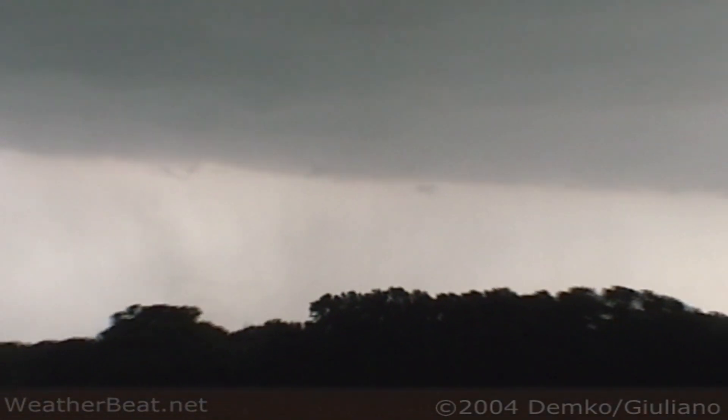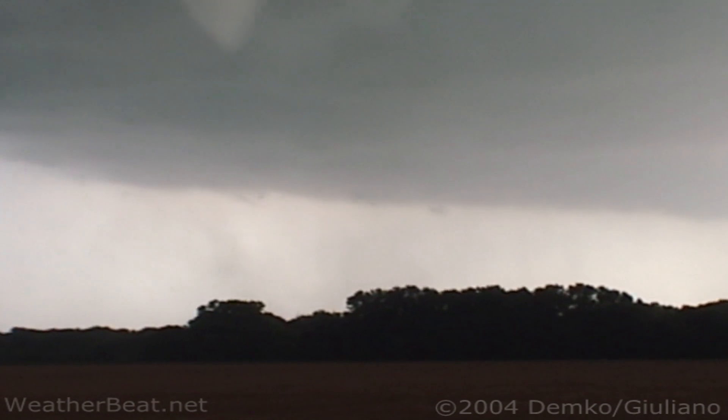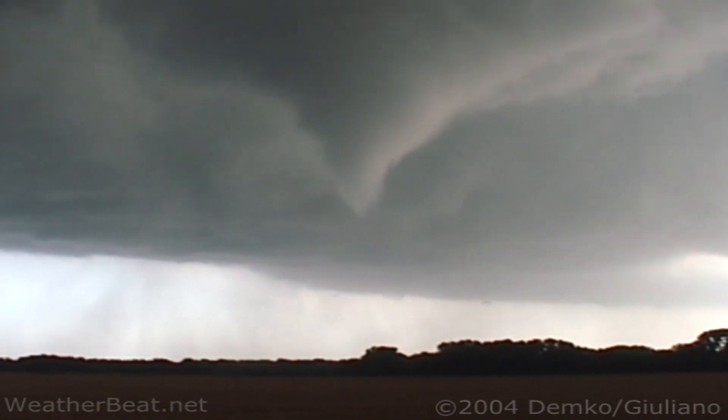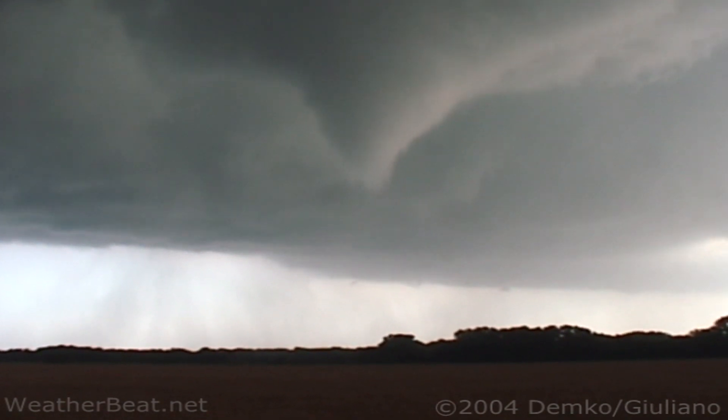Are you having any focus problems? No. Oh wow. Are you getting any airflow? See, that's some of the debris going around. Yeah, I zoomed in. Man, this is like crazy.